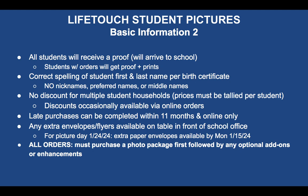Any extra envelopes or flyers we have will be available on the table in front of the school office. For picture day January 24th, 2024, we fell just a little bit short, so if you need another paper envelope or didn't get one and got a flyer for online instead, we'll have those available by latest Monday, January 15th.